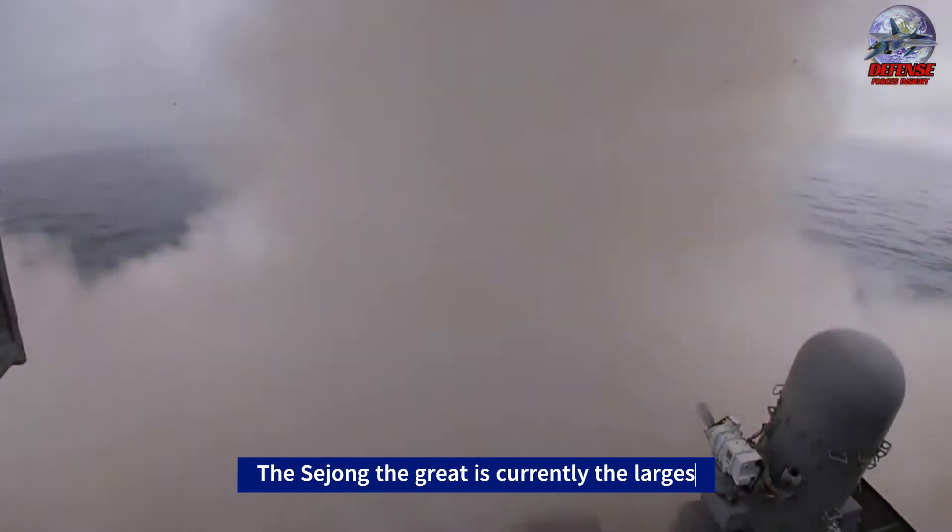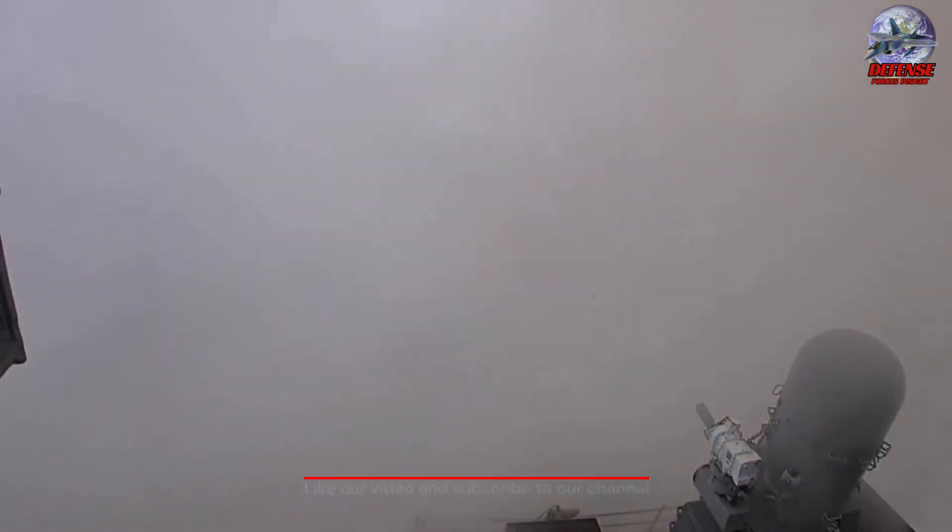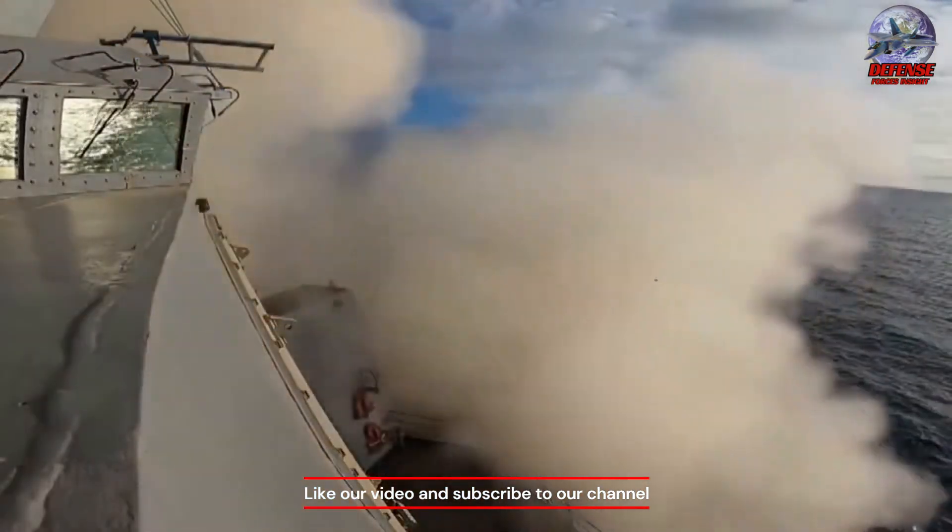What do you think of South Korea's Sejong the Great, one of the world's largest destroyers? Write your comment below. Thank you for watching.